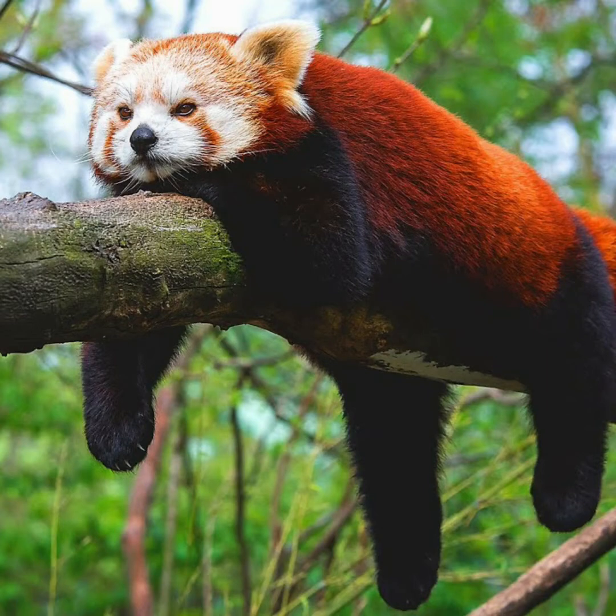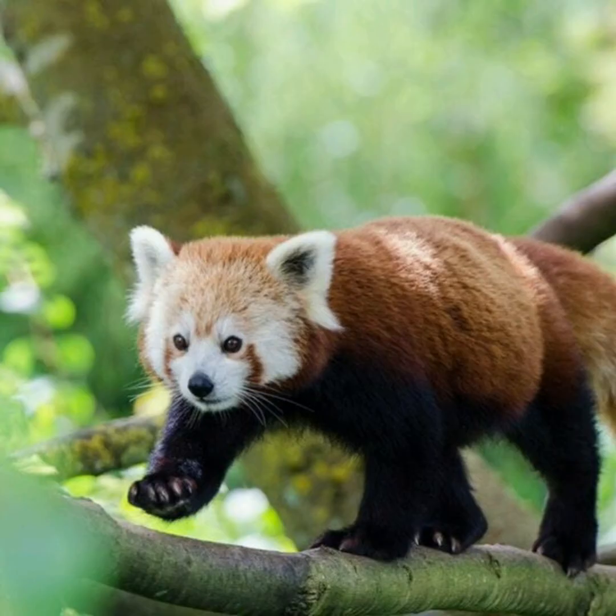The coat acts as protection from predators like the snow leopard, as it helps them camouflage within the canopy of trees where branches are covered with clumps of reddish-brown moss.